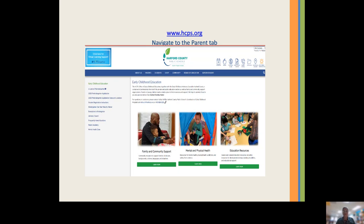The Early Childhood Office with Harford County Public Schools has a web page for parents — it's a great resource. You can go to www.hcps.org and go to early childhood education. There is an abundance of resources for family and community support, mental and physical health, as well as education resources. If you have any questions, you can also call the early childhood coordinator and she can answer them.